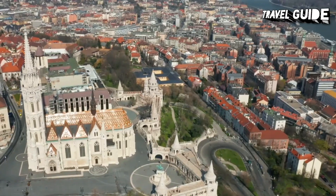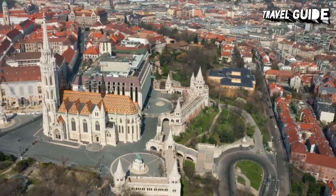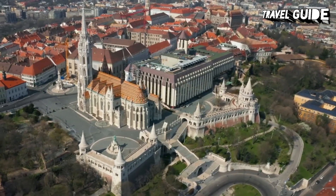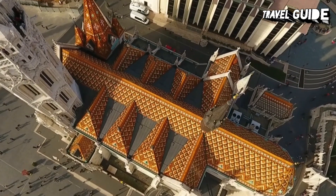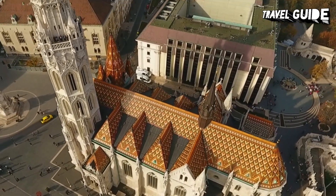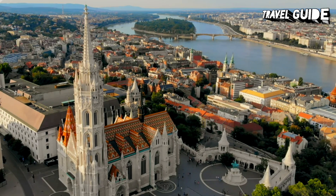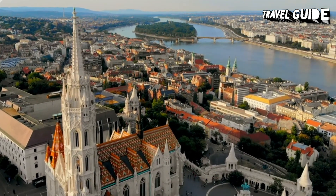Matthias Church, also known as the Church of Our Lady, is a prominent landmark on Castle Hill, completed in 1269. During the Turkish occupation of 1541 to 1699, the church was used as a mosque and was later renovated in the Baroque style. It has been the scene of several historic events, including the coronation of King Charles I of Hungary and Emperor Franz Joseph I of Austria and his consort Elizabeth as rulers of Hungary. The free organ concerts held here on Sunday evenings are well worth attending. The Ecclesiastical Art Museum, located in the church's medieval crypt, features a collection of sacred relics, stone carvings, and replicas of the Hungarian crown jewels.